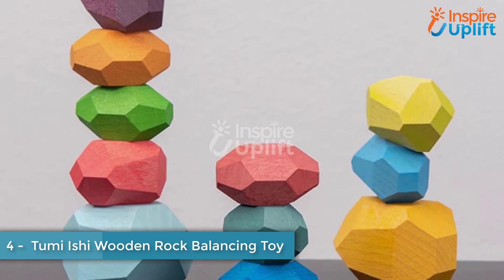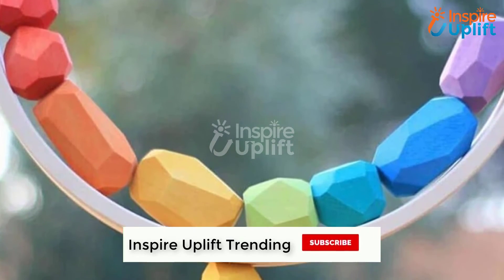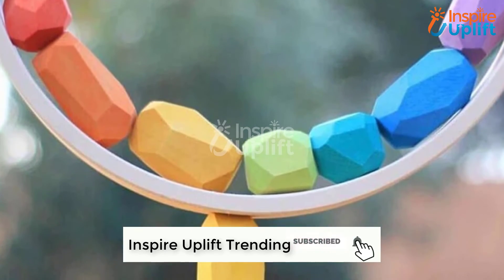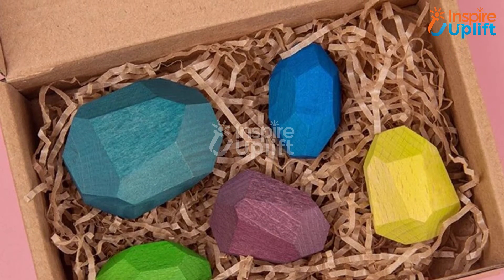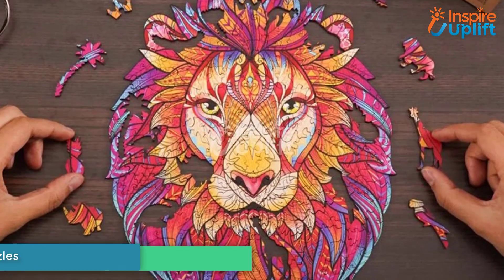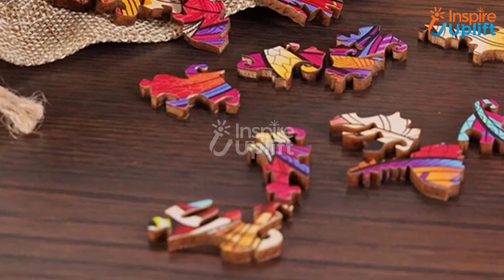At number 4, we have the Rock Balancing Toy. Teaching balance and creativity in a fun way is what this rock balancing toy provides to the children. The beautiful colors attract kids a lot, making them play with this toy for a longer duration without getting bored.